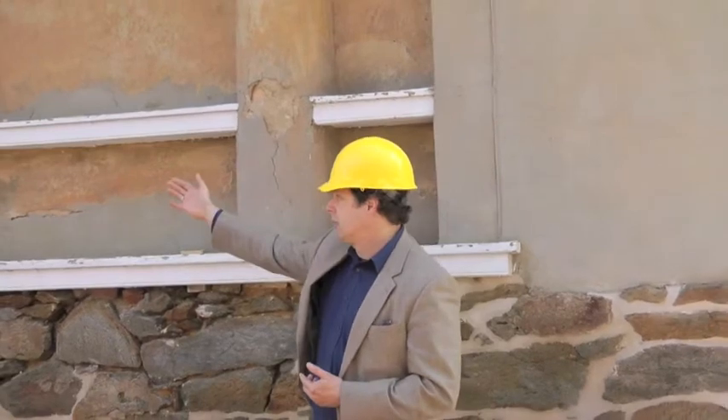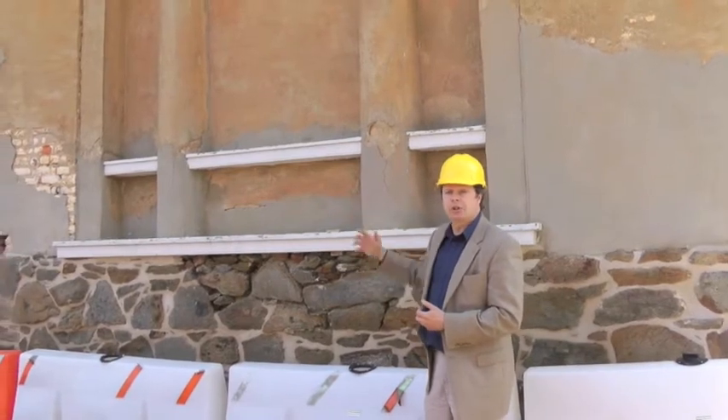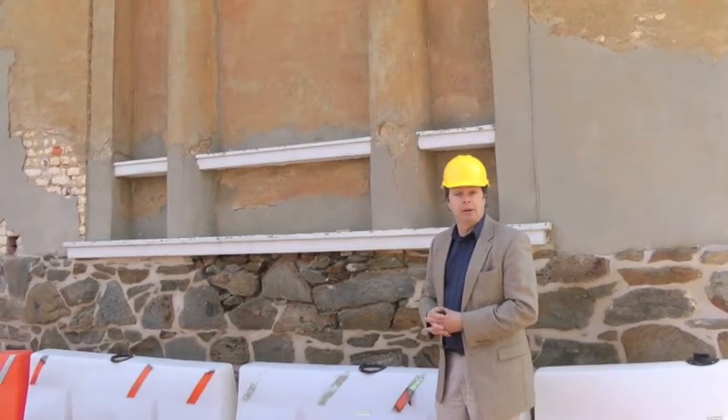I'm standing outside of the gable end of the Norse Slave Quarters, and you can see by looking at this gable end some of the problems that this restoration is going to fix. You can see over here exposed brick where the parging, or the outside plaster, has fallen off, and there's a lot of cracks in the plaster that need to be repaired.